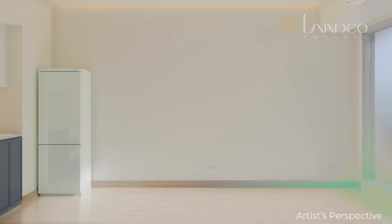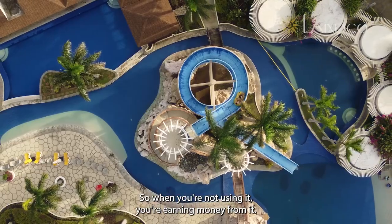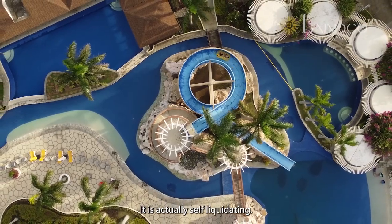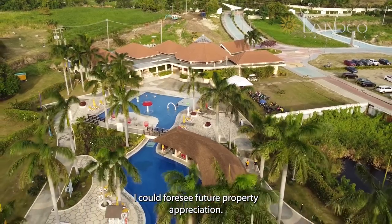Now exclusive — we're selling for like 300,000 per square meter. So when you're not using it, you're earning money from it; it is actually self-liquidating. And since it will be run like a hotel, I could foresee future property appreciation.